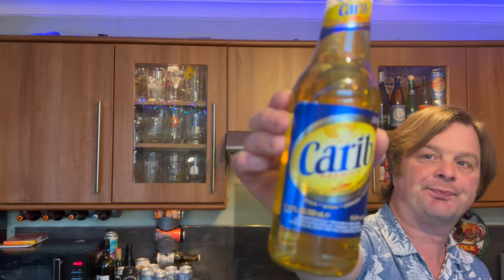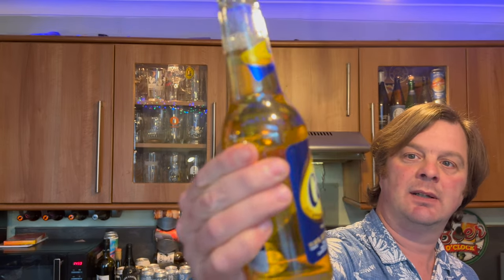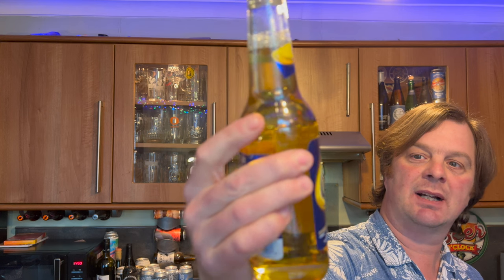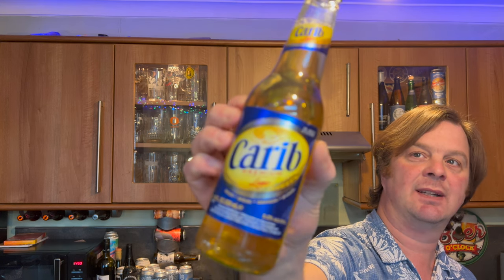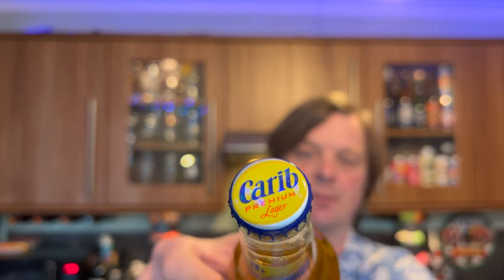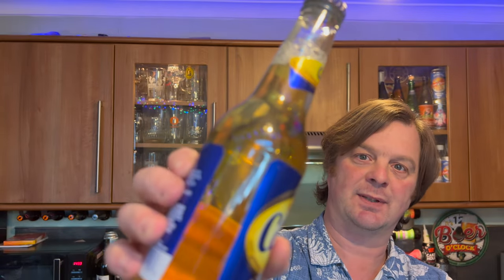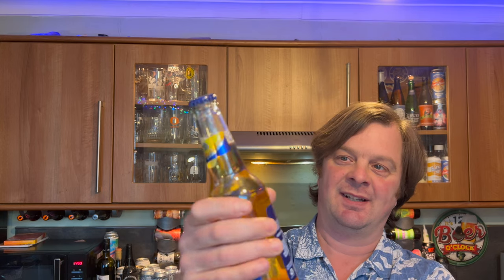I came across this Carib Premium Caribbean Lager, five percent ABV. There's the bottle cap and it's from Trinidad and Tobago. It looks cool — a light-looking lager. I literally purchased it about two hours ago, brought it home, and chucked it in the fridge.